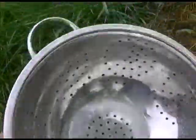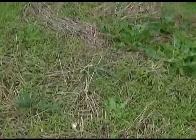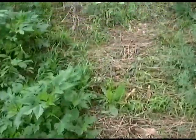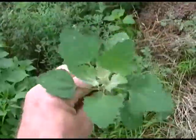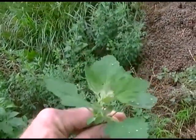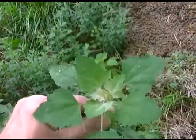But today I have come out here with my colander because we're going to get some lunch. What are we going to eat today? Indeed, pigweed — we are going to eat pigweed. There it is. Lamb's quarter, amaranth, quinoa — all the same critter.